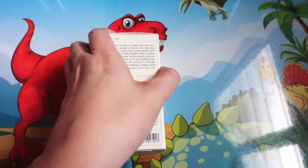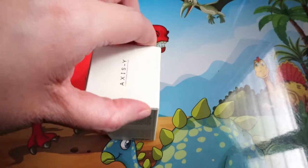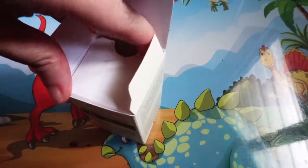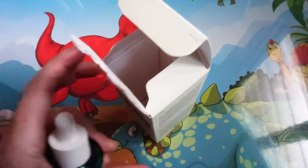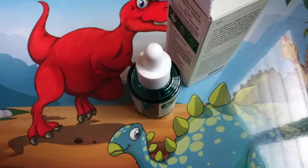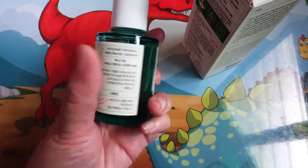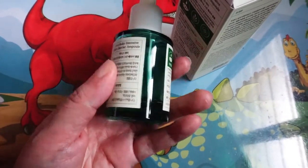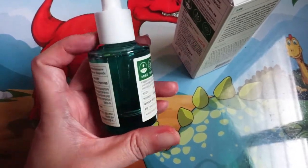As for the scent and texture, it doesn't really have any scent. The closest I could think of is a very, very light plastic scent that doesn't actually stay on the face for more than a few seconds. There's no fragrance inside, so don't worry about that.